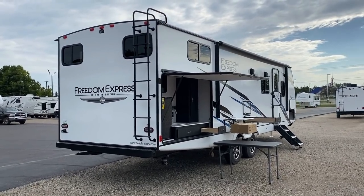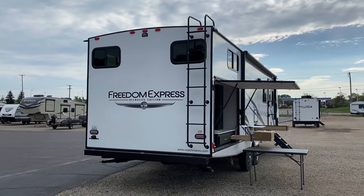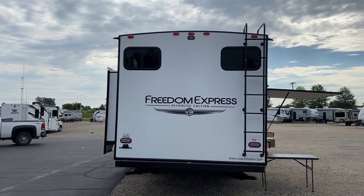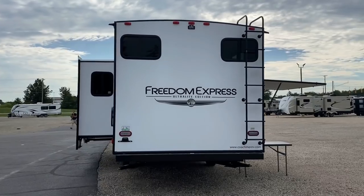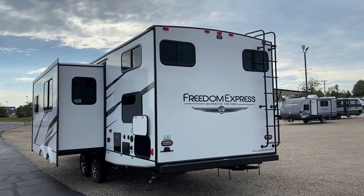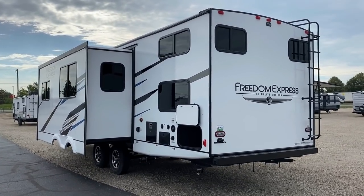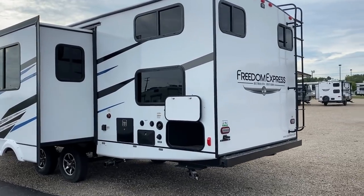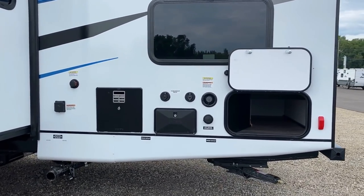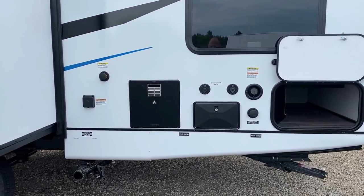Quick credit to Freedom Express for continuing to offer roof access ladders, which have become kind of hard to come by. Ladder suppliers have been running short, so a lot of manufacturers have just said they're not going to worry about it. I really appreciate that Freedom Express has continued to find ways to make sure they have fully equipped trailers. There's also new reverse travel lighting on here — you first saw that kind of thing come in with Jayco's J-Smart lighting, then a lot of companies like Keystone incorporated backup lighting. It's not the full Jayco turn signal package, but something is better than nothing.